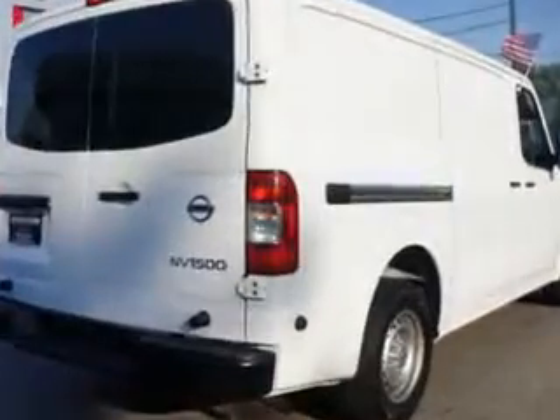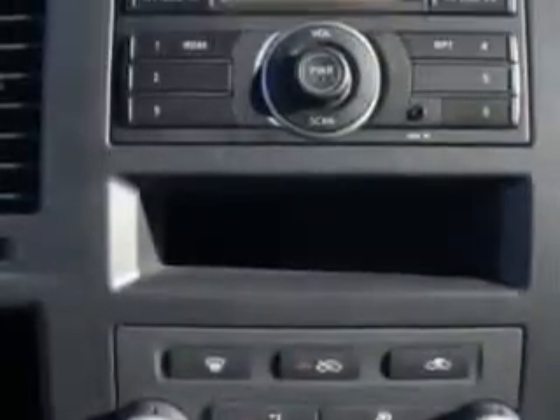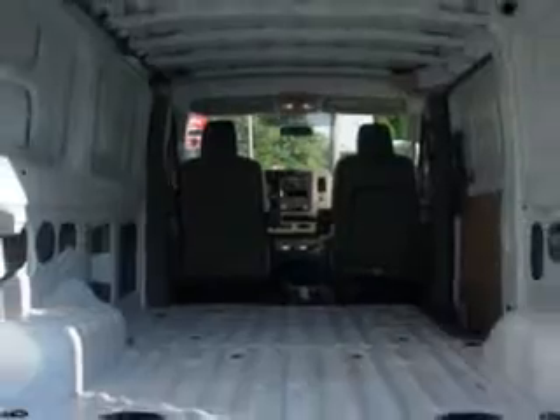Features include tire pressure monitor, auxiliary audio input, fuel data display, auxiliary transmission oil cooler, vinyl floor, trailer towing hitch, sliding side door, and much more. Get where you need to go, enjoy the drive, and have peace of mind in this 2012 Nissan NV Cargo at Edison Nissan today.